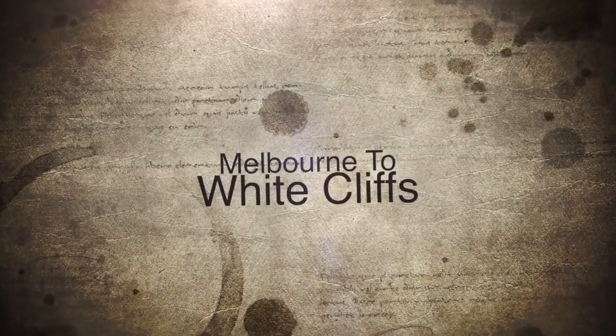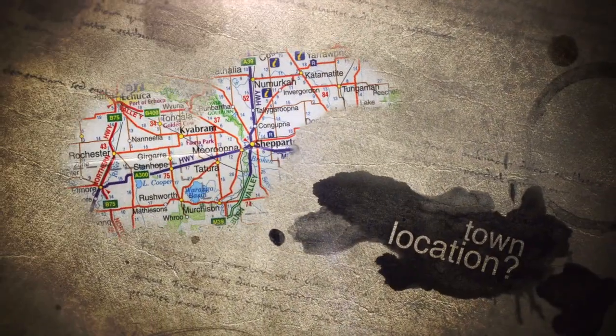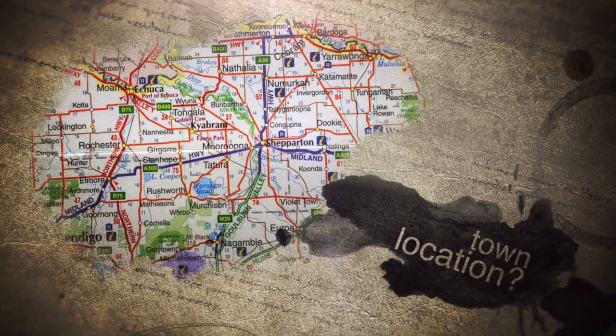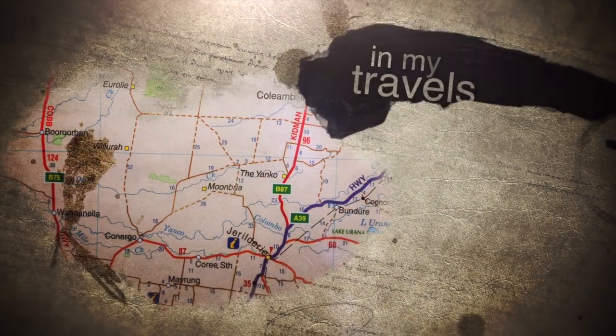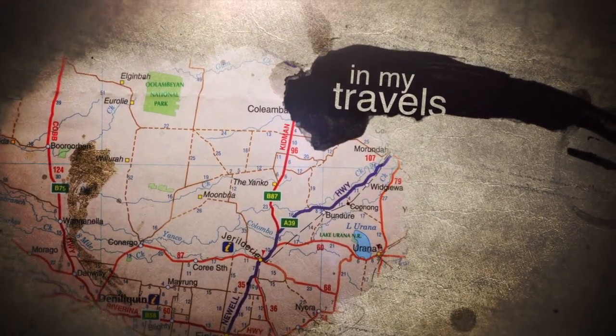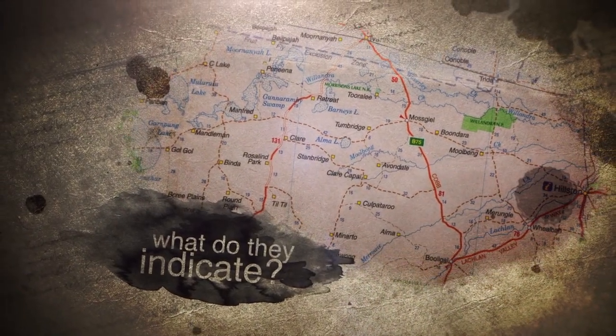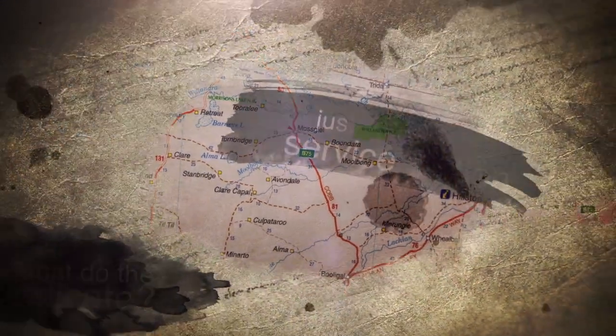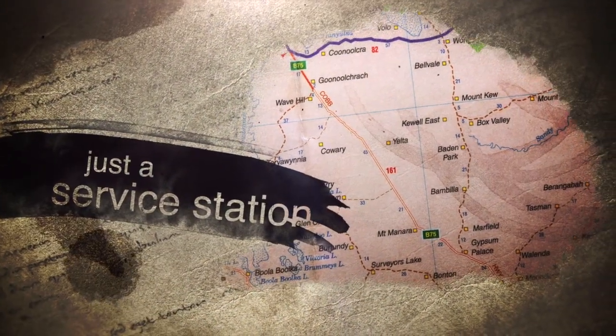Seeing a name on an Australian map does not always guarantee it's a town location. In my travels I've noticed that in some cases names found outside the main cities and towns indicate nothing more than a railway siding, a wheat silo, or a homestead. In some cases the name could just show where a service station is located.